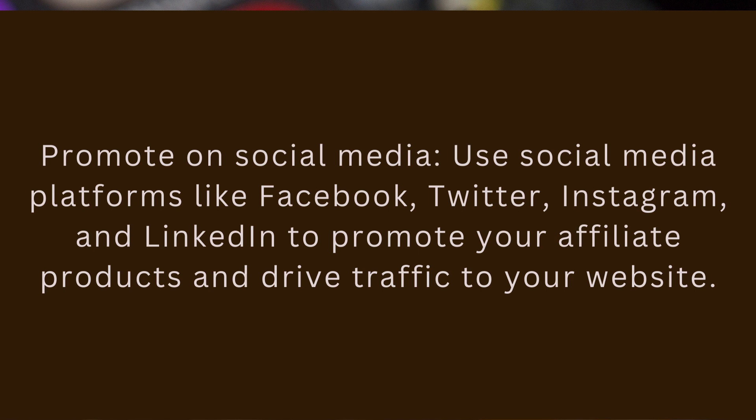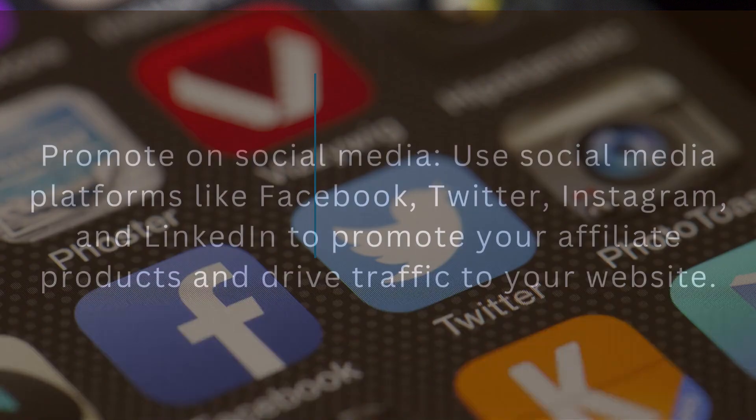Step 6: Promote on social media. Use social media platforms like Facebook, Twitter, Instagram, and LinkedIn to promote your affiliate products and drive traffic to your website.